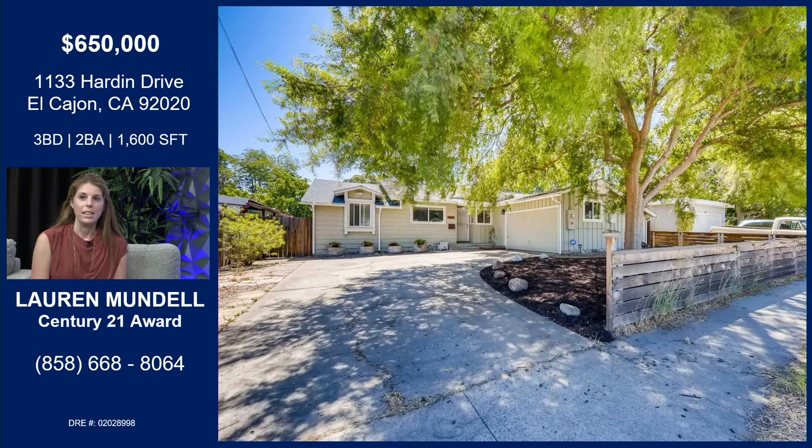Beautiful, beautiful lot. As you can see, it has a lot of room. If you didn't want to have exactly that long driveway, you can absolutely renovate it to have more green grass in the front if you'd like.